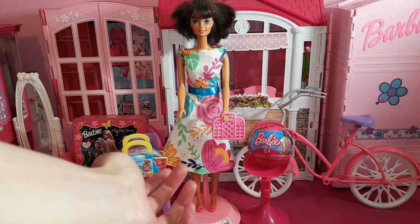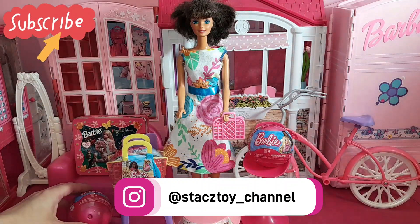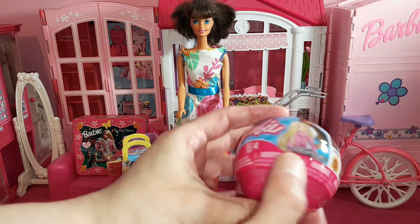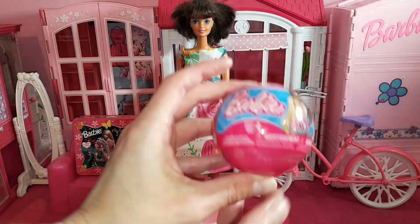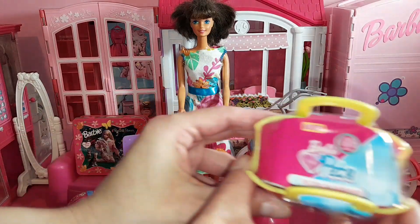Hi everybody! Welcome back to Stacey's Toy Channel. Today I want to show you what I got at Meijer. I got these Barbie Mashems — they're a little bit different than the ones I opened up, I think. And I got these Barbie Pets.